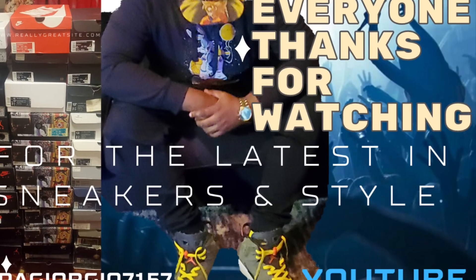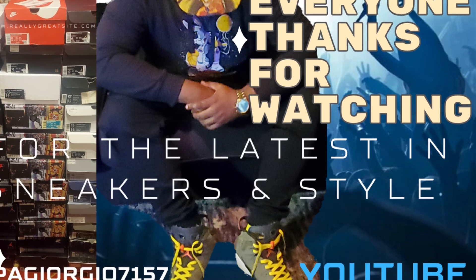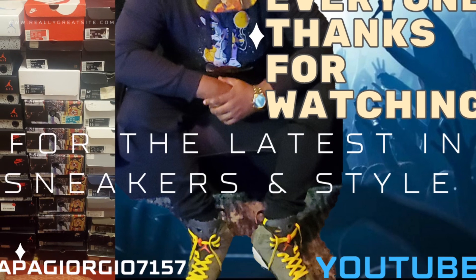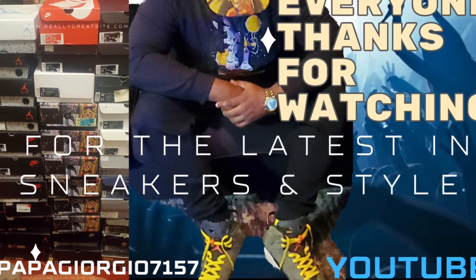I hope you guys enjoyed the video — give it a thumbs up, subscribe to the channel, share the video, and come back for more because we got more heat in store. I'll see you in the next one. Love you guys, peace.